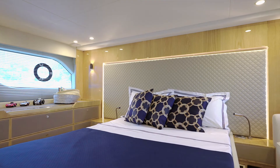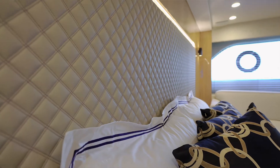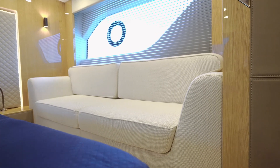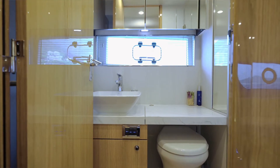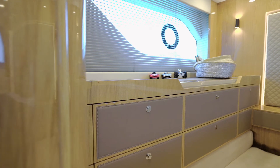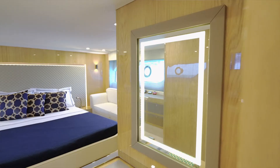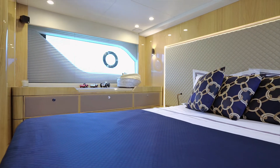The full beam midship master cabin comfortably accommodates a king size bed, feature headboard, mood lighting and large panoramic hull windows. The highest quality interior materials are used throughout, including stone worktops and leather panel drawers. A flush mounted 32 inch television and a standalone vanity unit with illuminated mirror top off the luxurious touches to the master cabin.